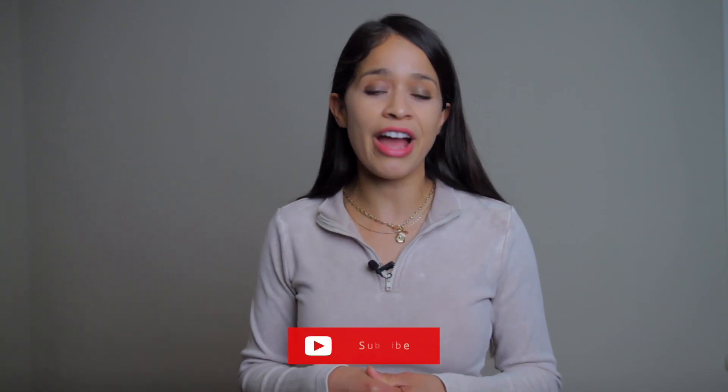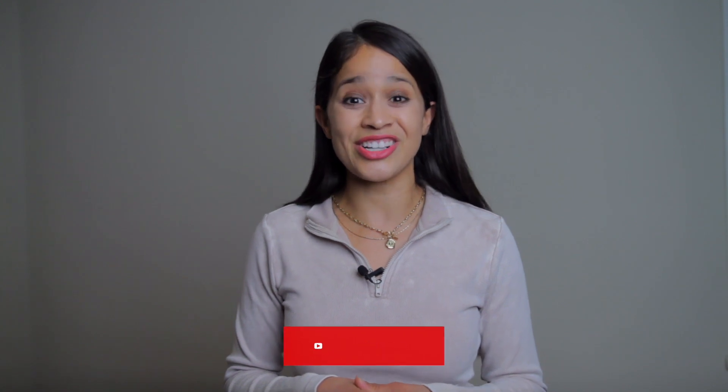Before we get started, if you're new to my channel, welcome. My name is Kristina, nurse practitioner. Don't forget to subscribe and turn on that notification bell. Let's get started.